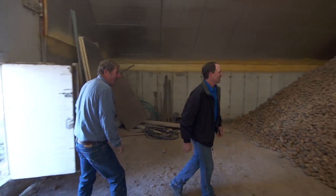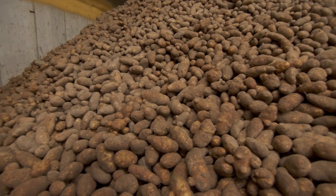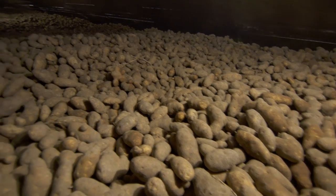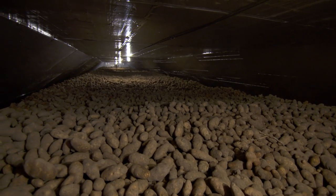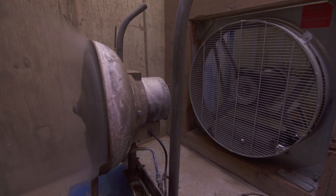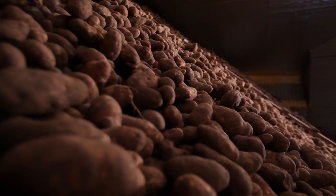Holy cow, look at that. Here we are. This is the inside of the potato cellar we were talking about — nearly 16 feet high, 250 feet long, about five million pounds of potatoes. In order to store those potatoes, we have to maintain a constant temperature and humidity in here — about 45 degrees and 90-plus percent humidity. We have a large fan and a humidifier that forces air down a plenum through perforated pipe in the pile, and the air is forced up through the pile and recirculates around the clock.